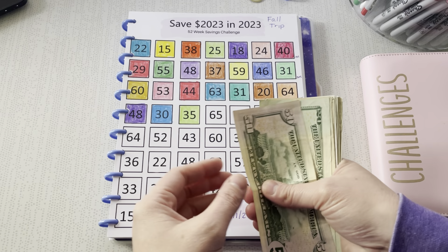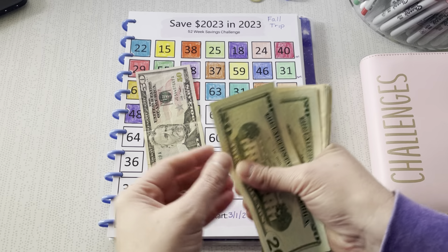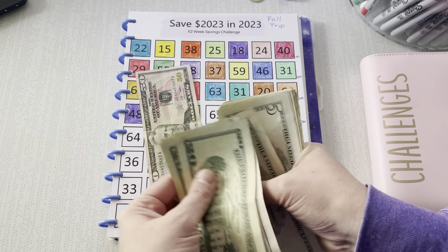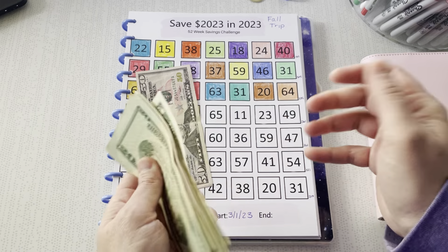Alright, today we have $50 — a $50 bill. $70, $90, $100, $5, $10, $15, $20, $25, $30, $1, $2, $3, $4, $5, $6, $7, $8, $9, $40.